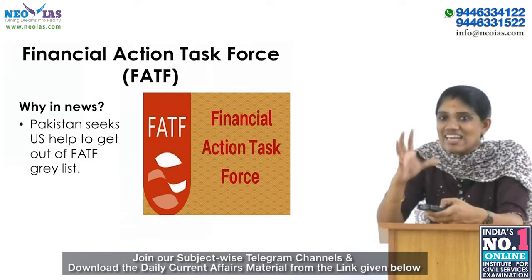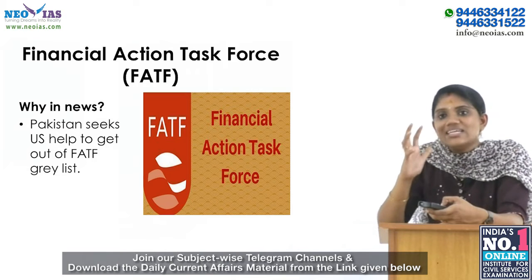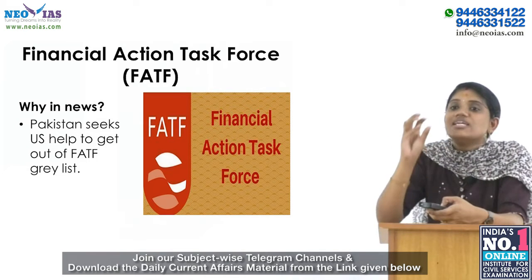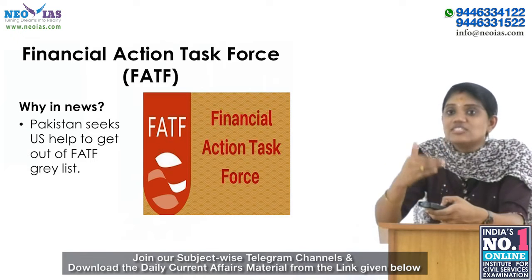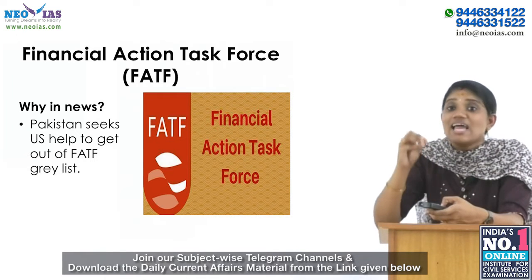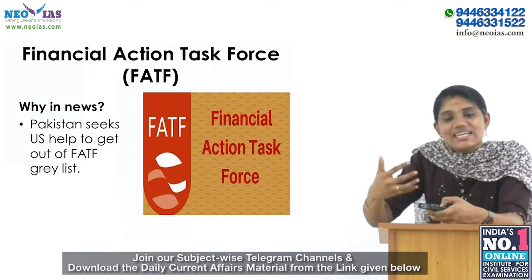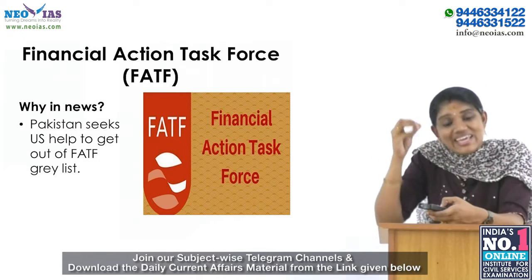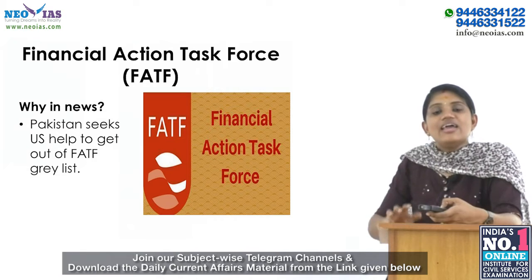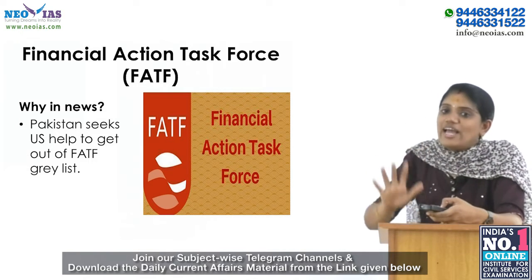The FATF grey list is a classification used by FATF to identify countries with ineffective measures to deal with terrorists and their financiers. These countries are subjected to direct monitoring and increased scrutiny by the International Cooperation Review Group on Terror Financing.